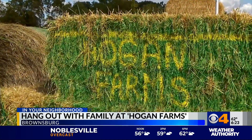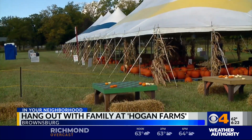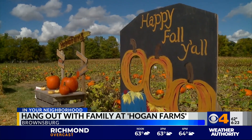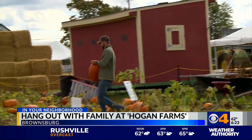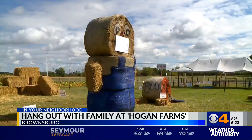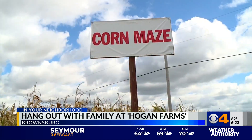People were so thankful the farm was open — some drove 35 to 40 minutes just to visit. The farm is open Tuesday through Sunday. There are tickets for individual attractions, or it will cost you $18 to do it all. Kids 36 inches tall and under are free, and that includes the kids zone, the petting zoo, and the hayride corn maze.